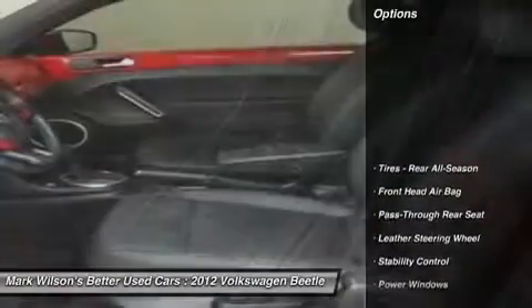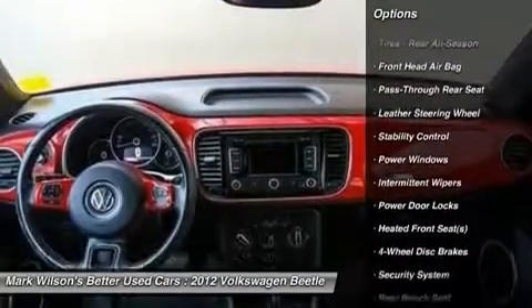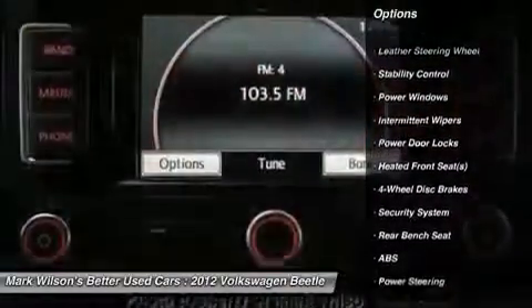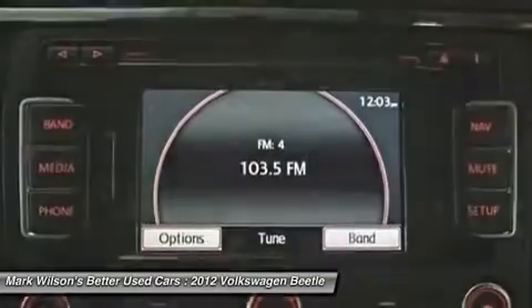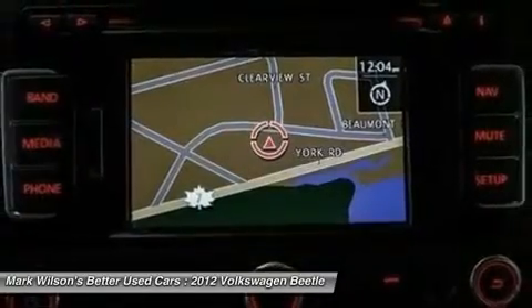Here are some of this vehicle's great options: traction control, anti-lock braking system, stability control, air conditioning, power steering, driver airbag, cruise control, four-wheel disc brakes, aluminum wheels, AM FM stereo radio.